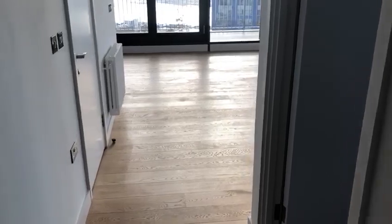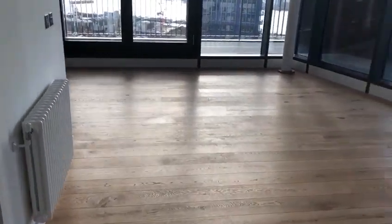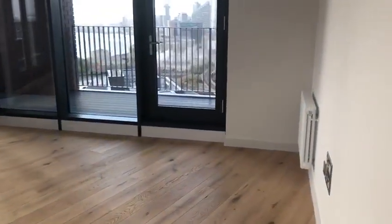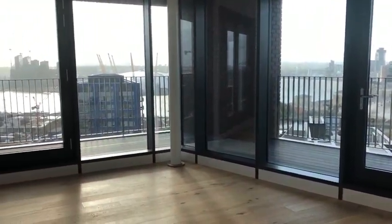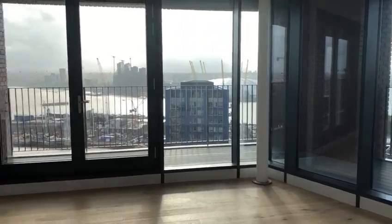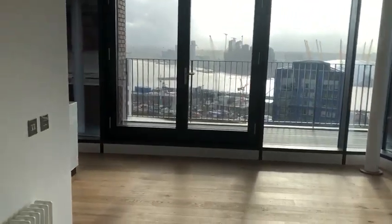Going into the main reception area here, as you can see there are radiators on the wall and thermostats, and then you've got this breathtaking view out onto the River Thames.